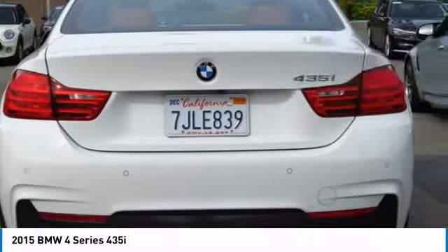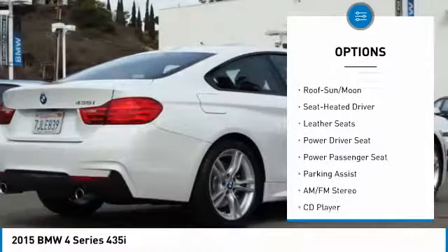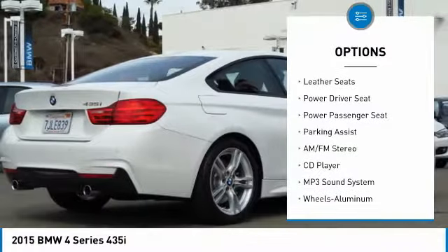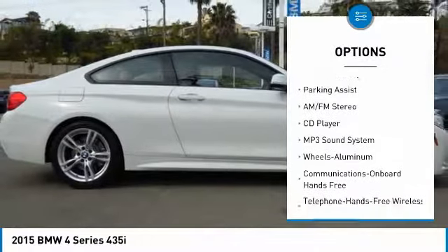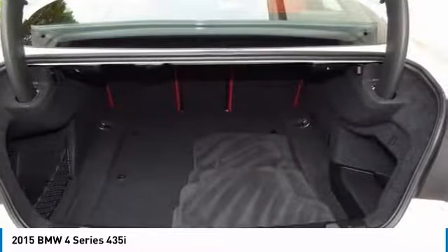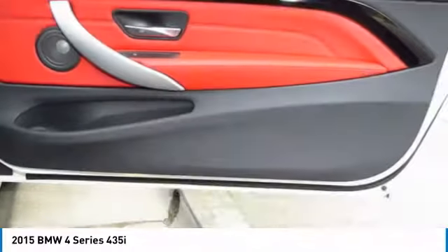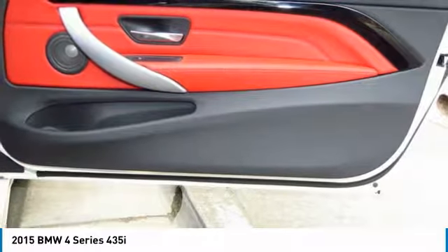Here are some of this vehicle's great options: navigation system, anti-lock braking system, power passenger seat, traction control, moonroof, air conditioning, Bluetooth wireless data link for hands-free phone, HomeLink garage door opener, power steering, and floor mats. Your new ride is just a phone call away.